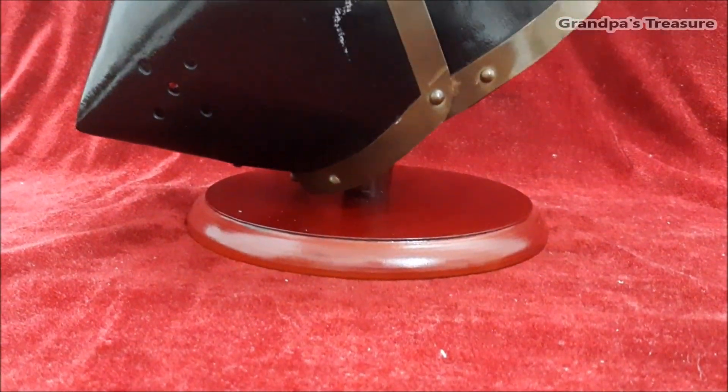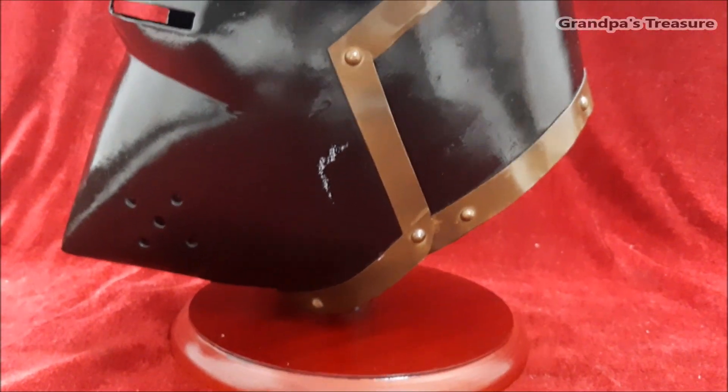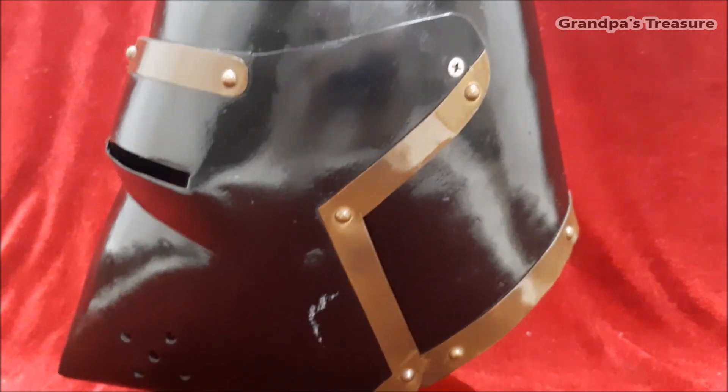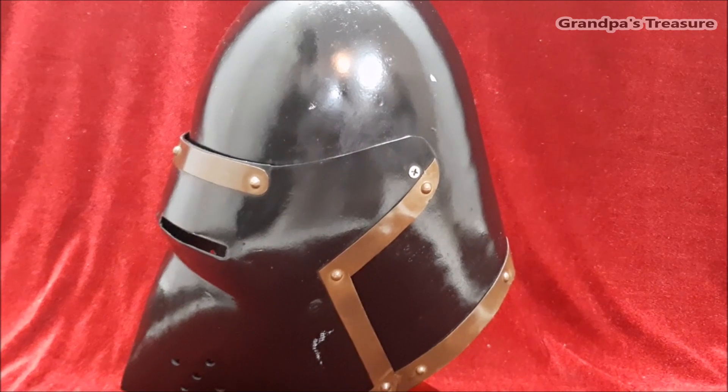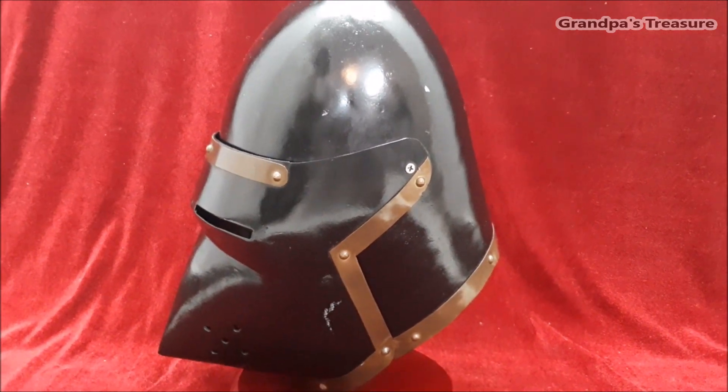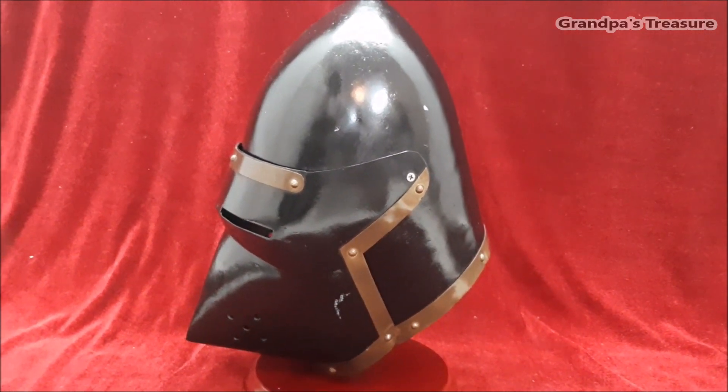A houndskull helmet, also known as a pig-face bassinet or a pig-snout helmet, is a type of medieval helmet that was popular among European knights and soldiers during the late Middle Ages, particularly in the 14th and early 15th centuries.